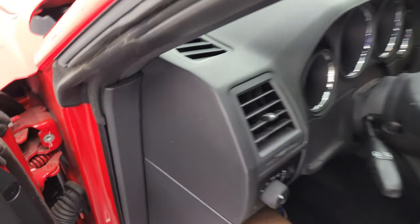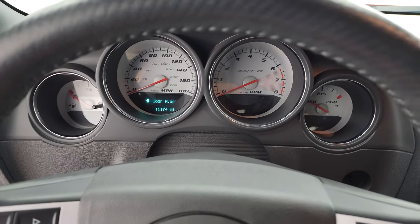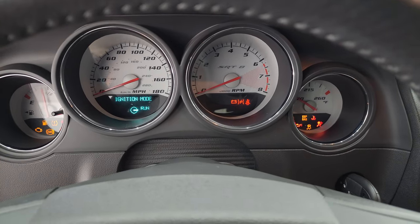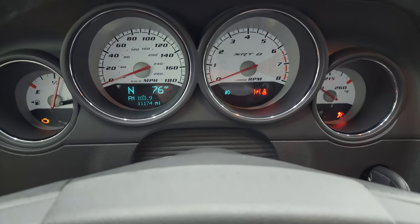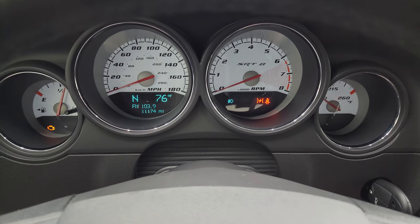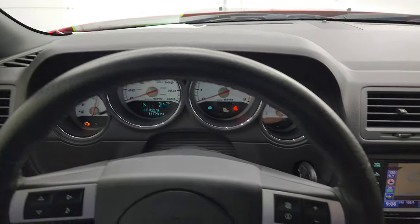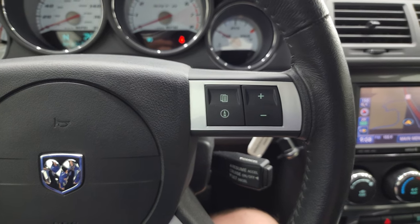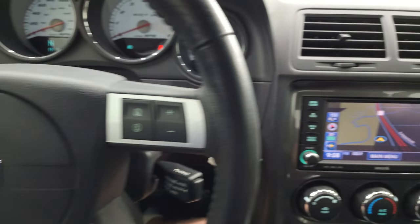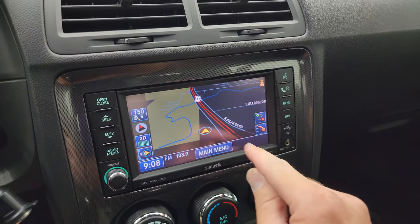We'll hop inside and check out the miles and the radio, and everything that this car has to offer on the interior. This one has 11,174 miles on it. You get the white-faced instrument cluster, part of that SRT8 package — looks really good. You get the compass and outside temperature display. You get the leather wrapped steering wheel, navigation and audio controls and cruise controls on the right, and information center controls on the left. This one comes with the 430N radio, which has the factory navigation system — there is Highway 41, so that is working nicely.